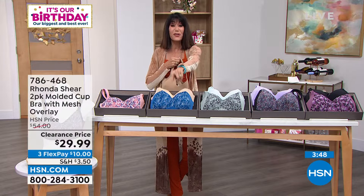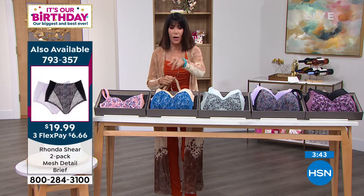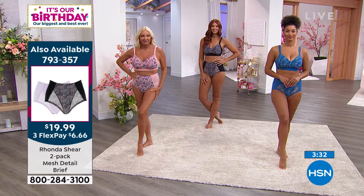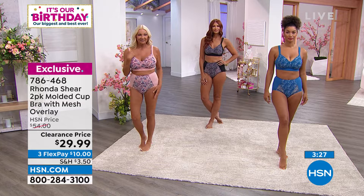I have to mention the briefs — the briefs are a two-pack, marked down to $19.99. The item number is 793357. You see all the girls wearing them in the exact same color options as the bra, and it's not even $20 for the briefs. It's always that same incredible technology with each one.